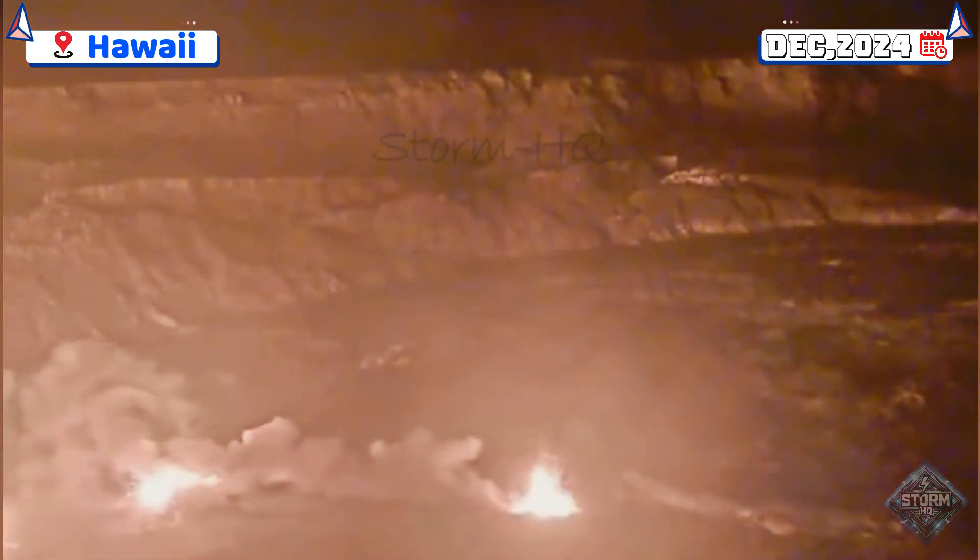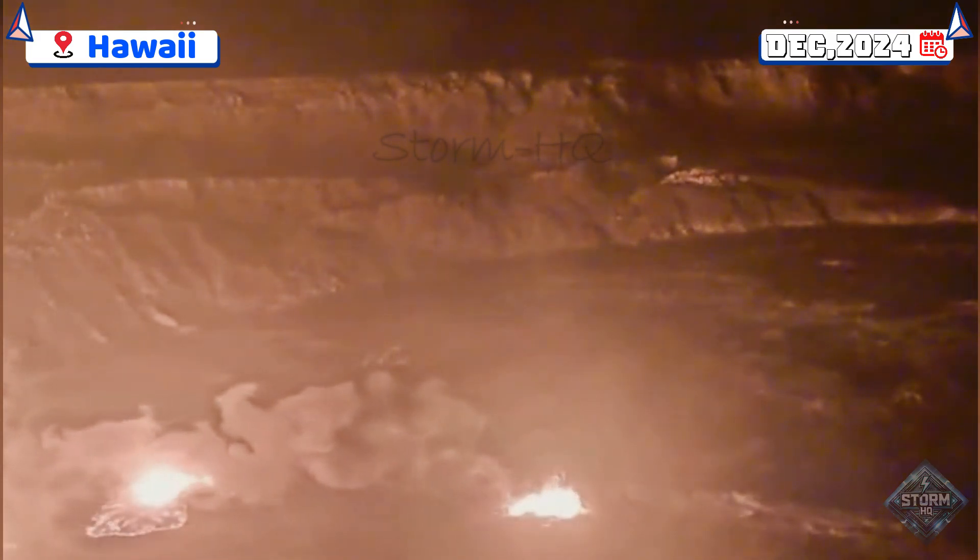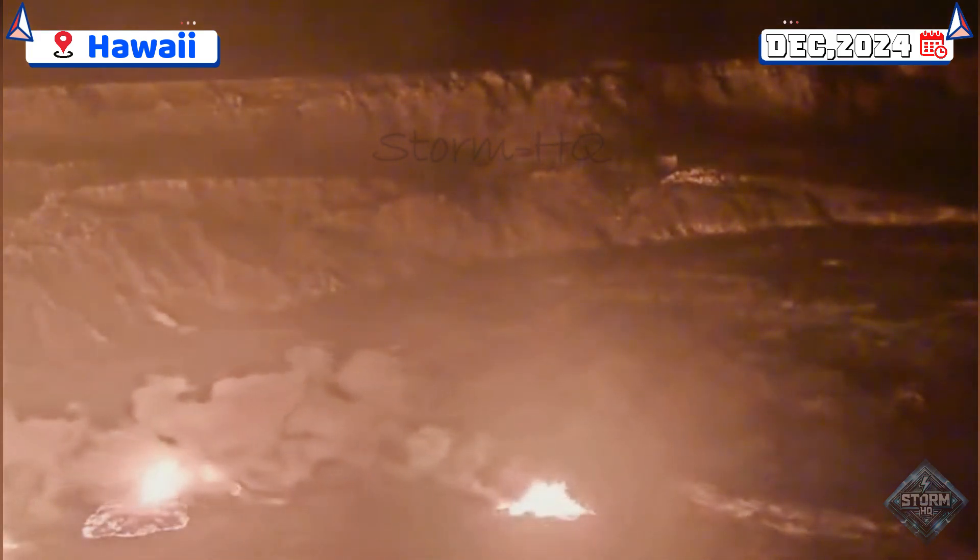Hawaii Volcanoes National Park remains accessible to visitors, though areas around the summit caldera are restricted due to the significant hazards posed by the ongoing eruption.